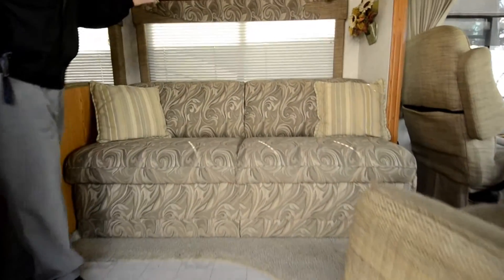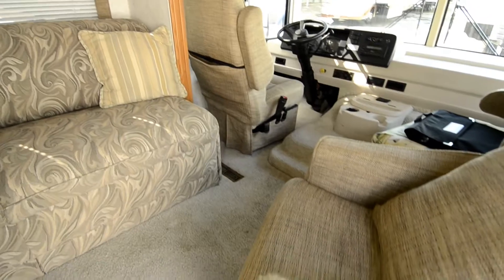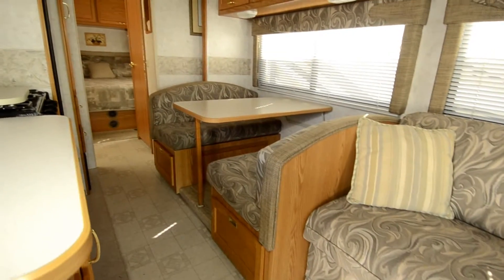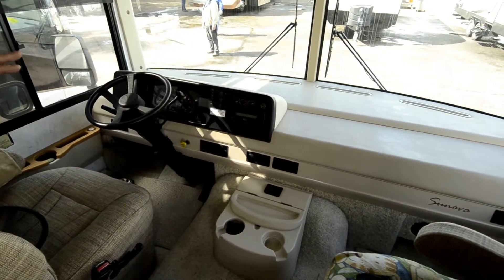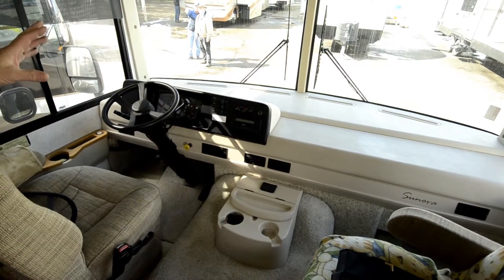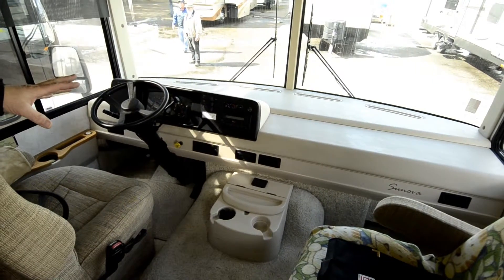As you come into the unit, the slide is in, so this is the kind of room you're going to have while traveling down the road — and as you can see, there's plenty of room to walk through the aisle and use the bathroom. This has cruise control, intermittent wipers, and also has automatic leveling. I'd like to point that out because in '04 that wasn't standard — the customer upgraded this to auto leveling.